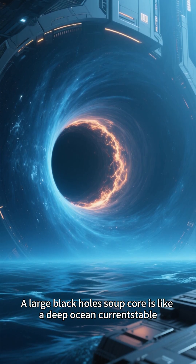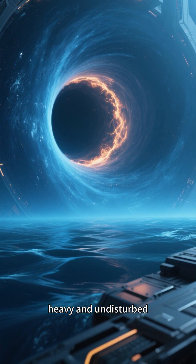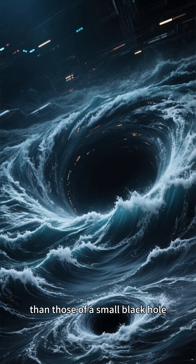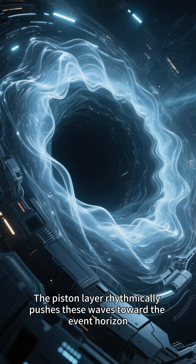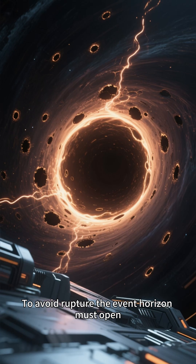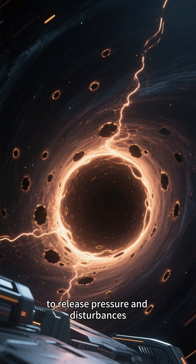A large black hole's soup core is like a deep ocean current — stable, heavy, and undisturbed. However, the distortion waves it generates with each shift are much stronger than those of a small black hole. The piston layer rhythmically pushes these waves toward the event horizon, which must open pores more frequently to release pressure and disturbances to avoid rupture.